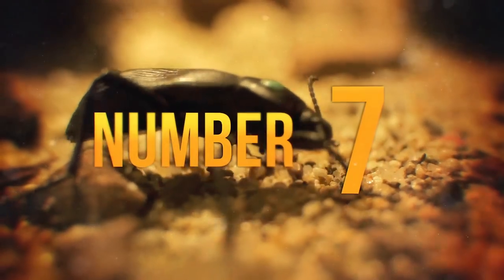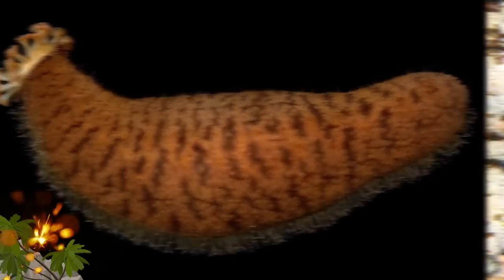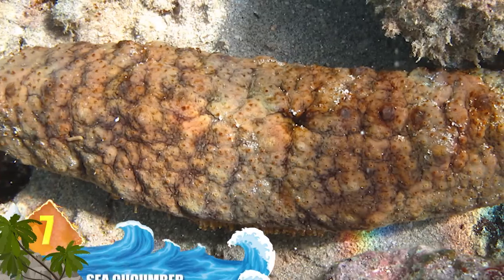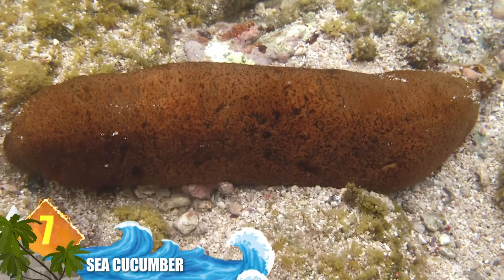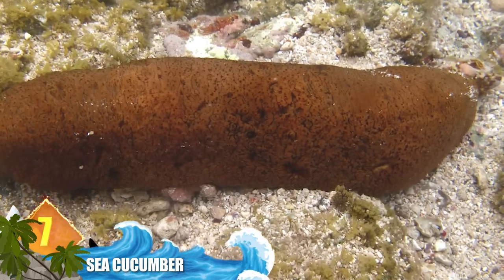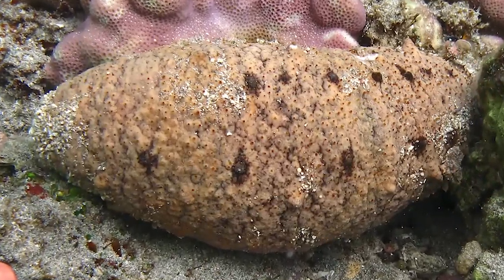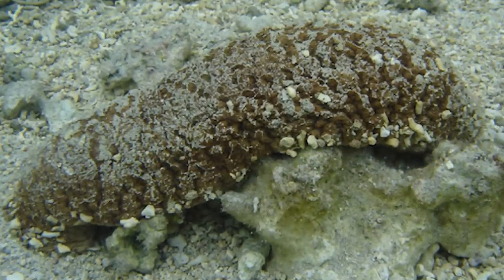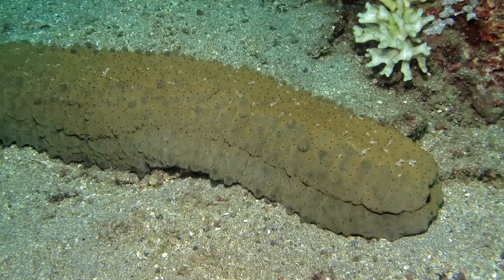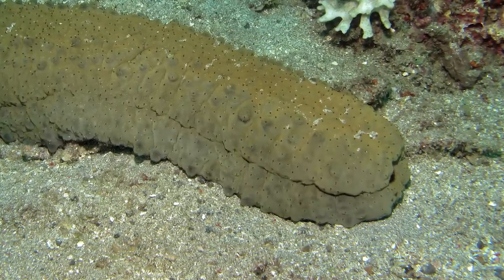Number 7: Sea Cucumber. Most marine predators will avoid these animals — not only do they carry a toxin called holotherin, they engage in a behaviour called evisceration. Sticky tubules and other organs are liquefied and expelled at a predator through the beast's backside, entangling the aggressor long enough for the sea cucumber to flee. Whatever organs were lost will grow back within a couple of weeks. Their other tactic is to release holotherin into the water, which kills enemies within the vicinity.